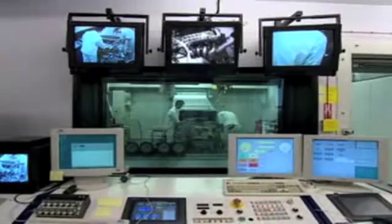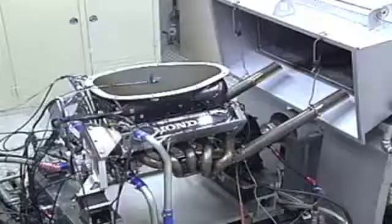Such is the level of energy produced in the test cell, it sits on top of 120 tonnes of concrete and its walls are two feet or so thick.